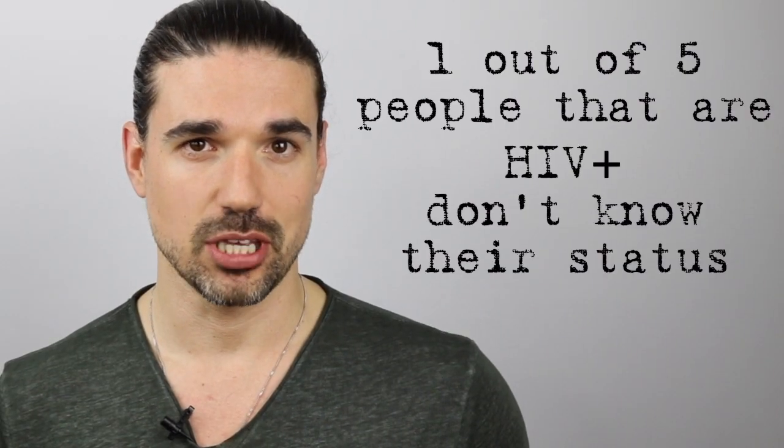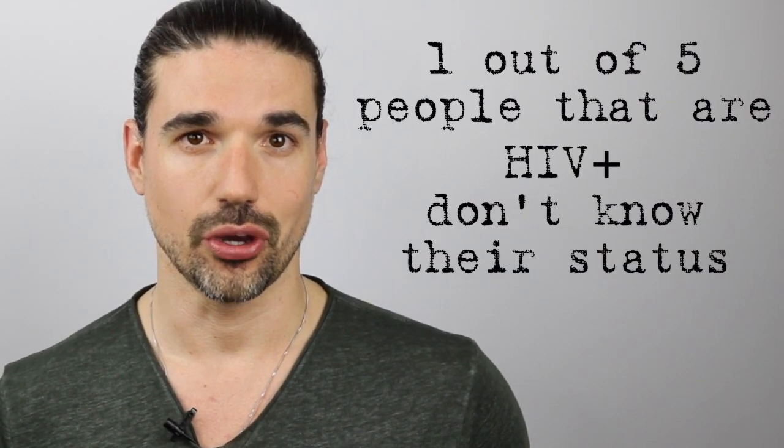Whether you hear about it or not, rates of HIV are continuing to climb in the US. There are a lot of different reasons that people don't get tested for HIV. One might be talking to their doctor — they may not have a doctor to talk to, or they may not feel comfortable bringing it up. They may not even view themselves as someone that could be at risk for HIV. It's estimated that one out of five people that are HIV positive don't know their status.